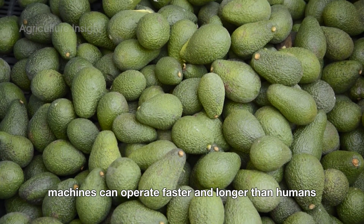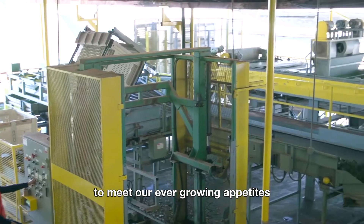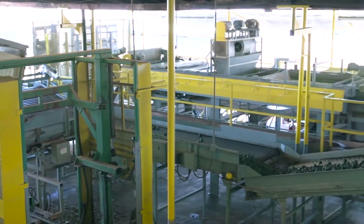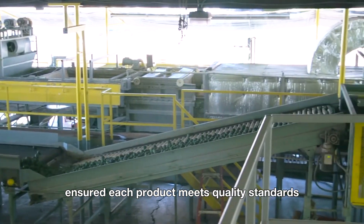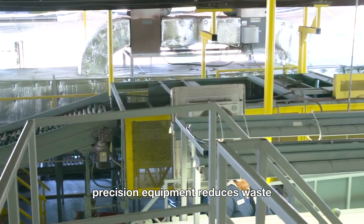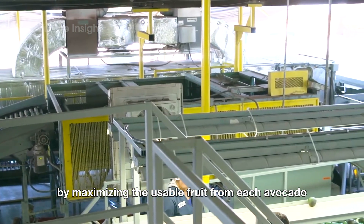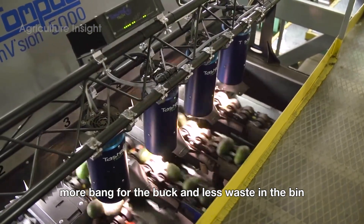Machines can operate faster and longer than humans, cranking out more avocado products to meet our ever-growing appetites. Automated systems ensure each product meets quality standards — every tub of guac tastes just as heavenly as the last. Precision equipment also reduces waste by maximizing the usable fruit from each avocado: more bang for the buck and less waste in the bin.